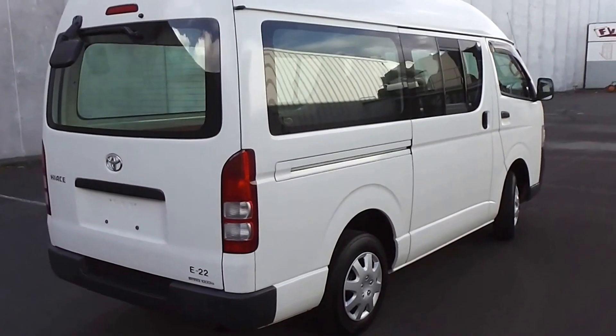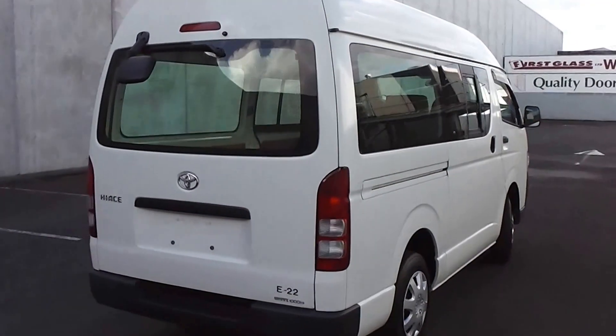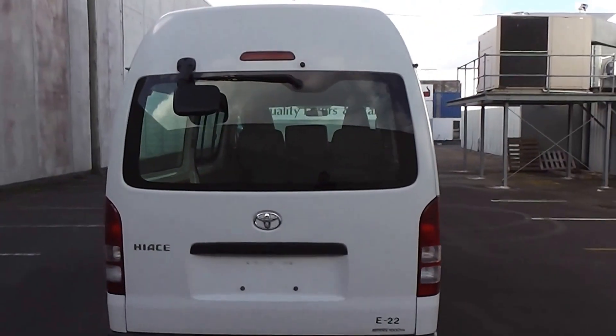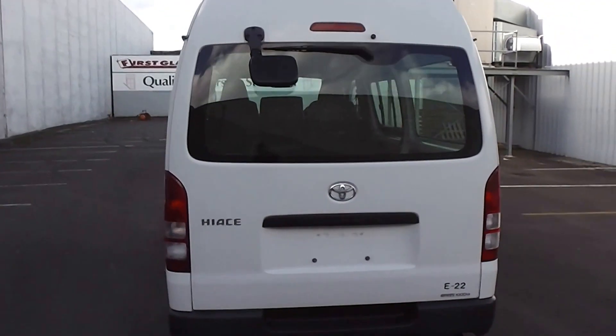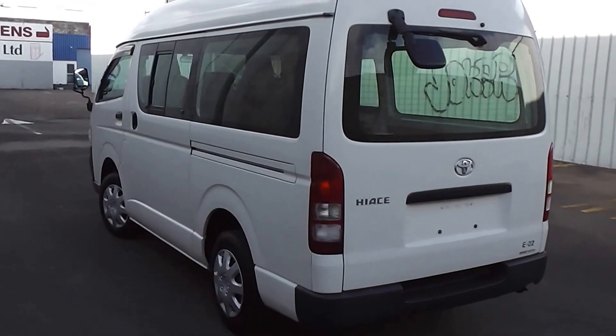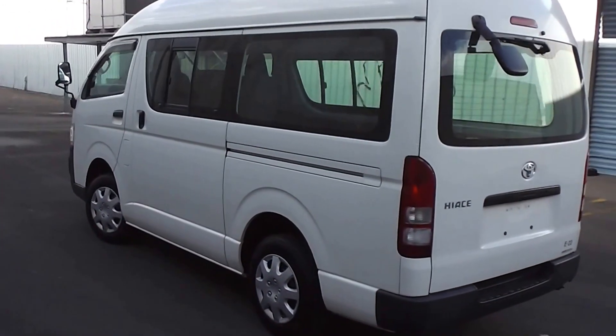Now it's powered by a 2-litre variable valve timing engine. This engine has a cam chain, so there's no cam belt to worry about. And it goes for a 5-speed manual transmission. It's a big 70-litre fuel tank and a turning circle of 5 metres, which makes it a very manoeuvrable van.